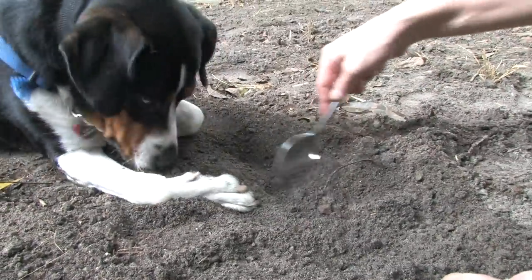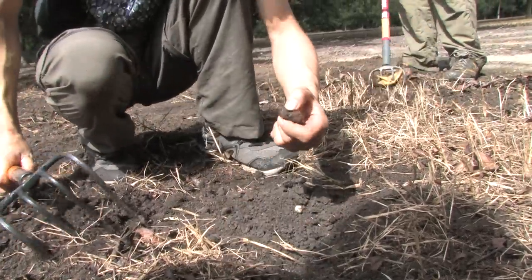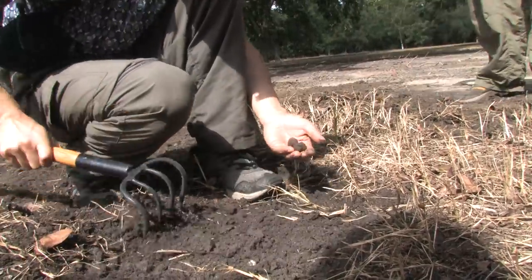We're trying to survey this orchard and find out where the truffles are and which parts of the orchard have the most. Right now we're still exploring the utility of these, but over the years we've found them periodically.